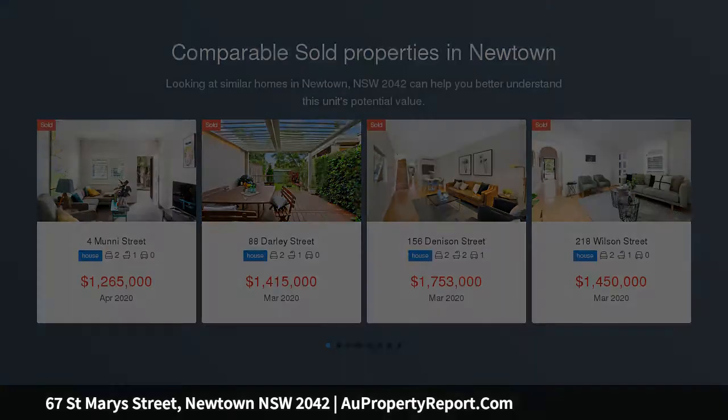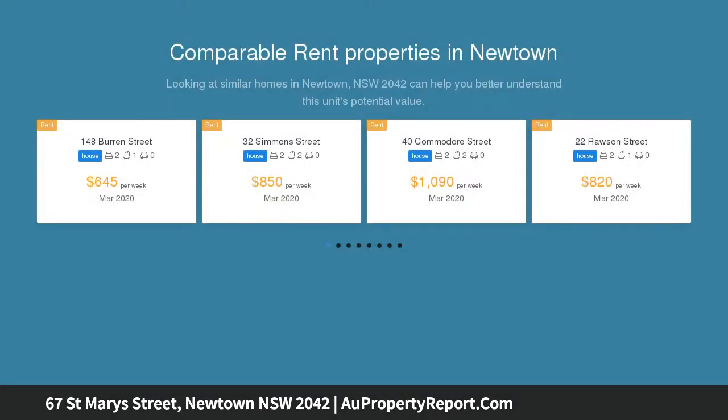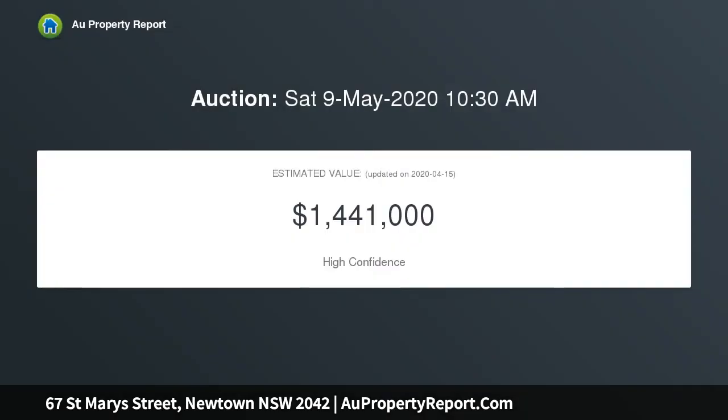This beautifully presented semi-detached residence is brimming with natural light and provides rear-lane access to potential off-street parking. You will be within a stroll of a variety of King Street shops and cafes, plus just footsteps to Newtown Station.